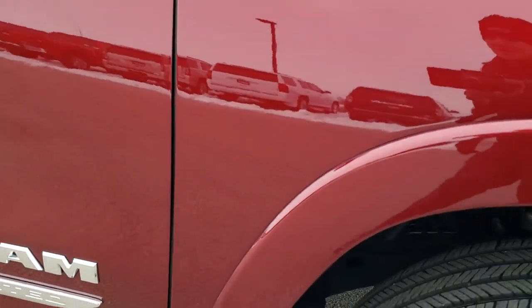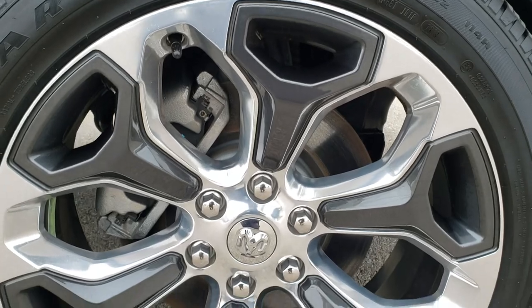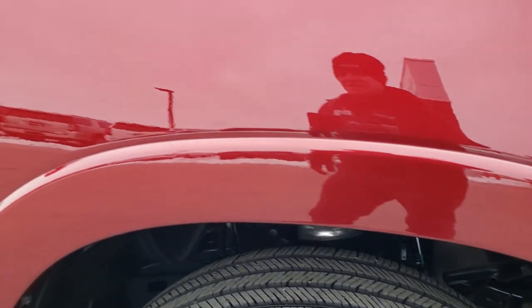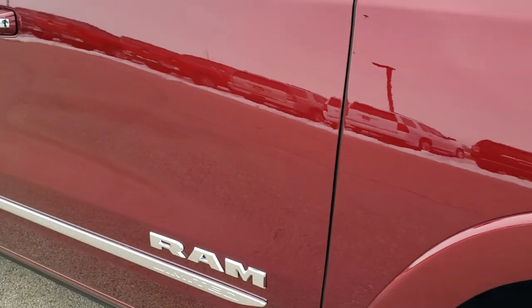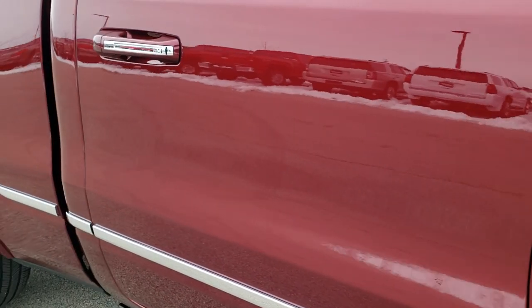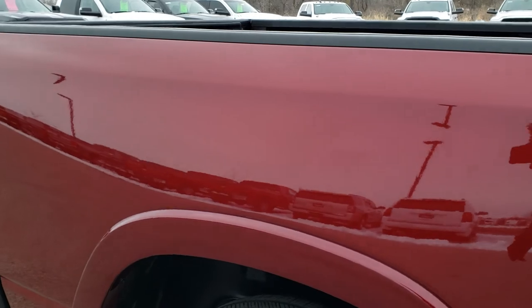Passenger side fender — no dents or dings on that, and the passenger side rim is in absolutely perfect condition. That is usually the rim you have to look for curb rash and stuff, but that one is in really nice shape. As you go down this side of the truck, very, very clean — I didn't see one dent or ding on this truck.